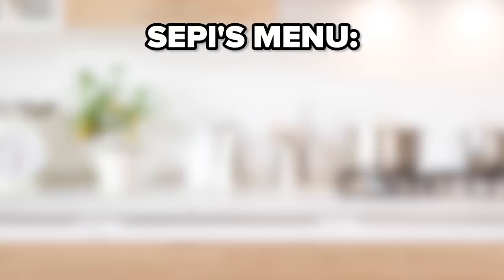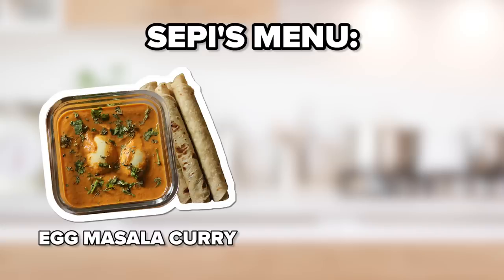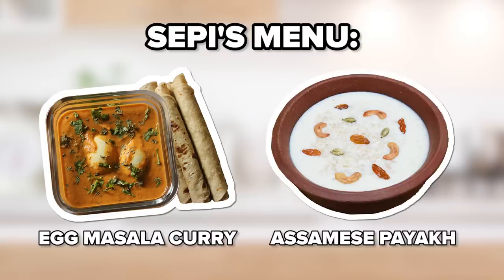The dishes that I've selected for Seppi are egg masala curry with roti. This is one of my most favourite meals to eat. And for dessert, we have Assam's rice pudding called payokh. Let's get to cooking!